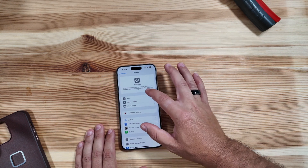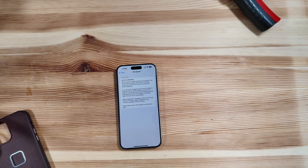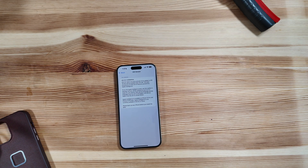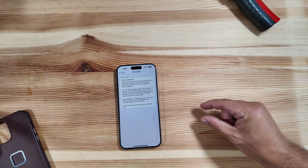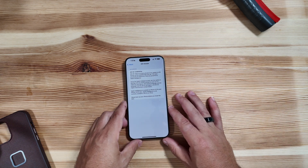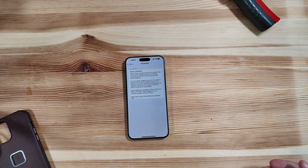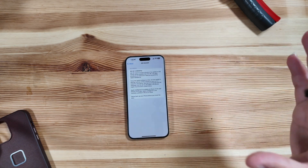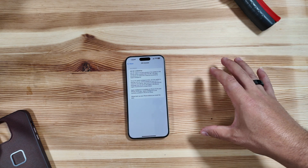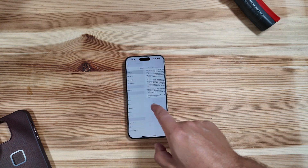Let's jump into Settings > General > About to check the build number. Unsurprisingly, this has a 'P' build. For those new to Apple betas, the closer the letter is to the beginning of the alphabet, the closer it is to a final build. 'P' is one of the farthest out letters we've seen in recent memory, telling us this will go through quite a number of betas. The full build number is 22B5007P.